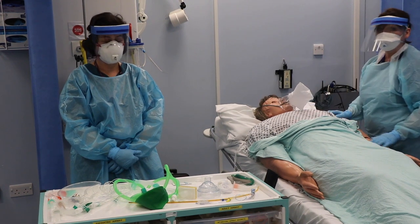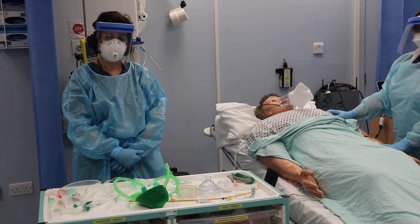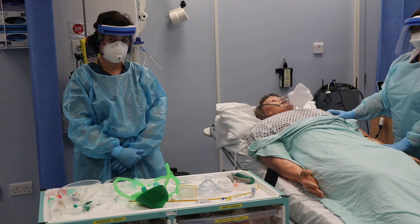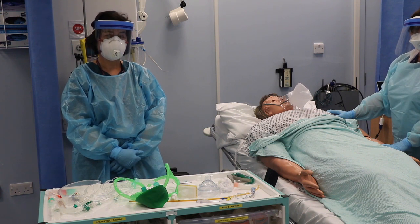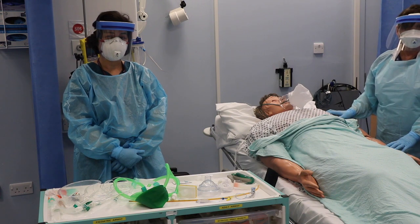This video aims to demonstrate the process for rapid sequence induction in a presumed COVID positive patient. This patient has already been fully assessed and a decision made to proceed to rapid sequence induction. The team has performed a full brief outside of the patient's room, donned full PPE, collected a pre-made airway RSI pack, brought it into the room, and proceeded to lay out with the standard kit dump.